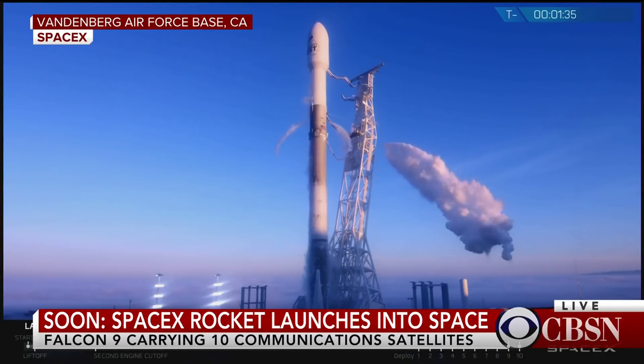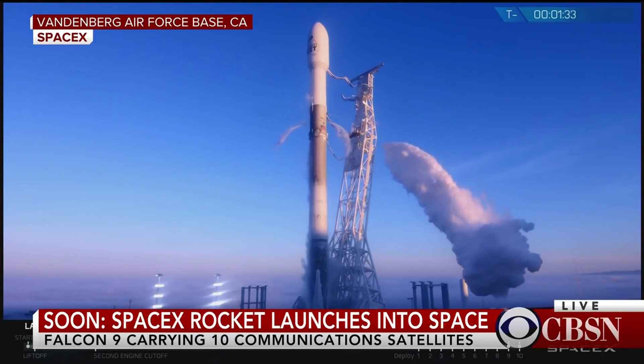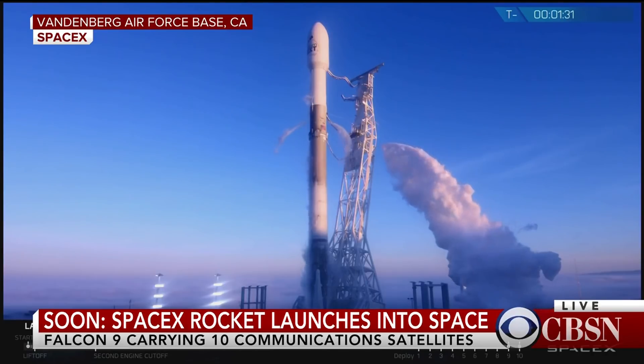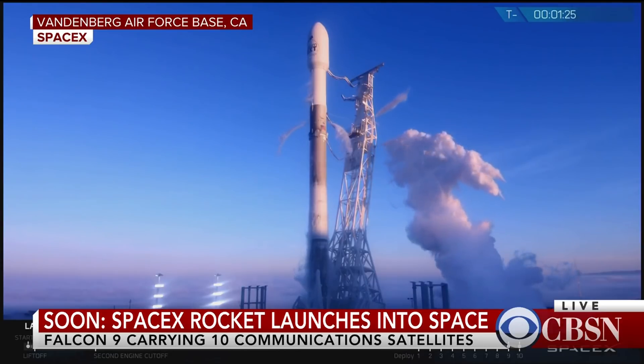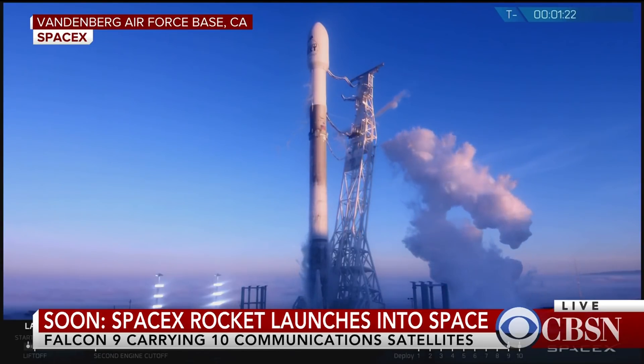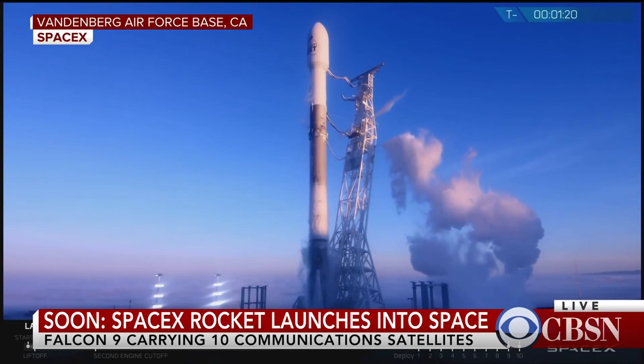Welcome to Vandenberg Air Force Base in California, where SpaceX is launching a batch of communications satellites on its used Falcon 9 rocket. A total of 10 satellites will be launched into space today. Today's mission is the fifth of eight SpaceX flights for a company called Iridium Communications.